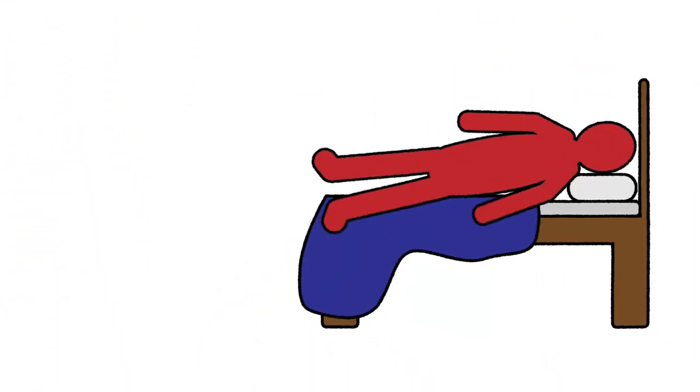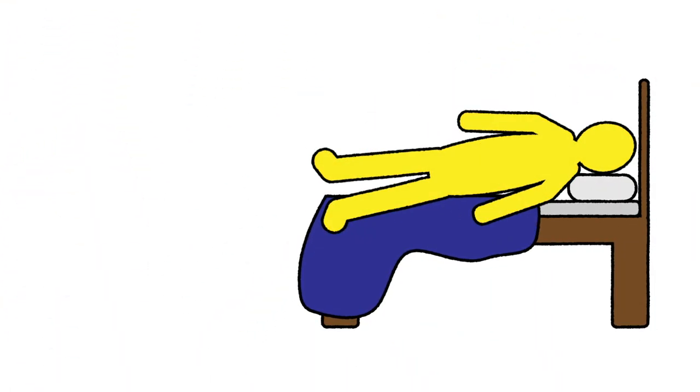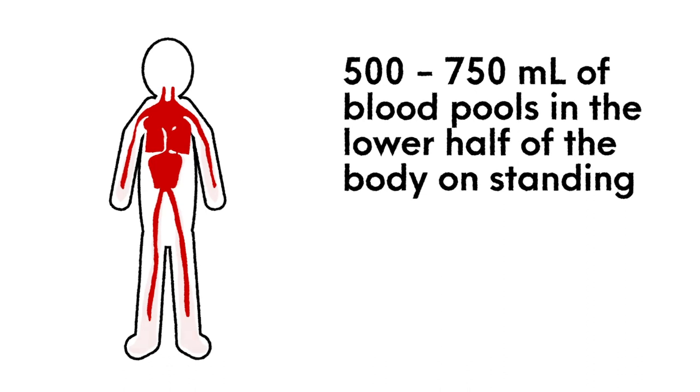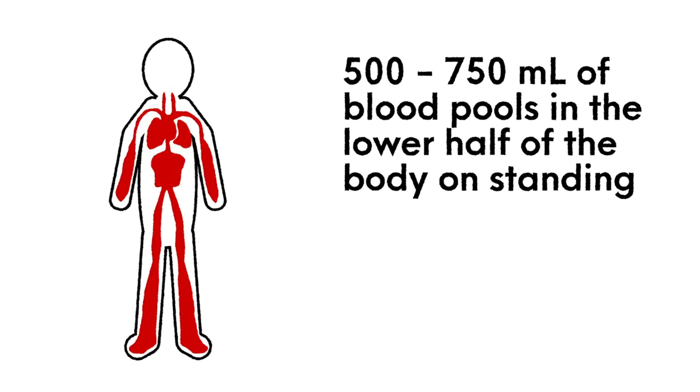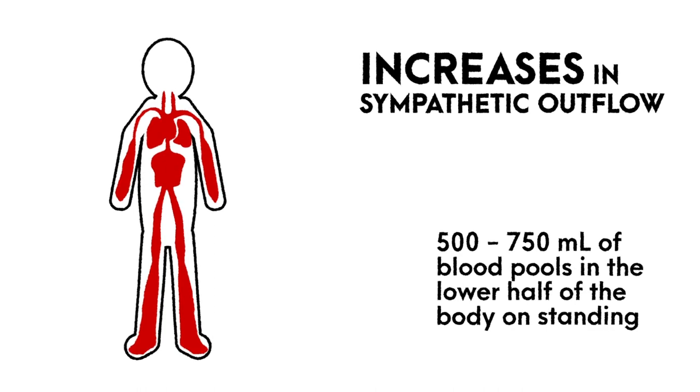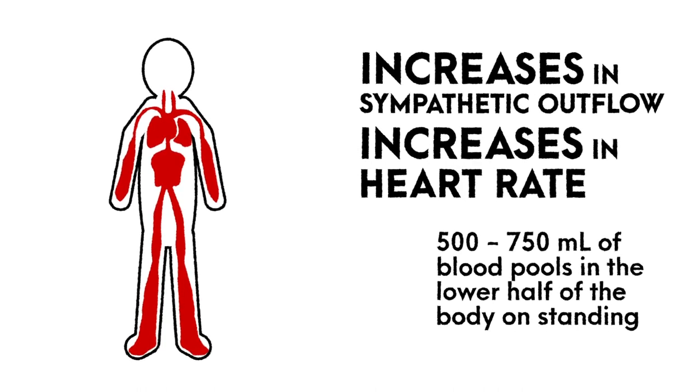These symptoms can be prevented, ameliorated, or reduced by recumbent positioning. When standing upright, gravity shifts 500 to 750 mL of blood into the lower half of the body, resulting in large increases in sympathetic outflow that mediate increases in heart rate and thus cardiac output.